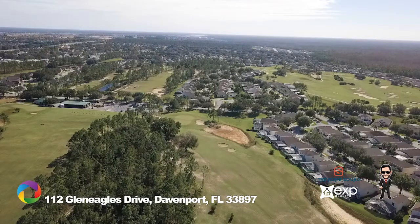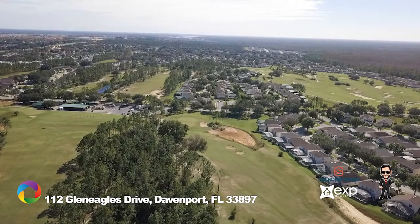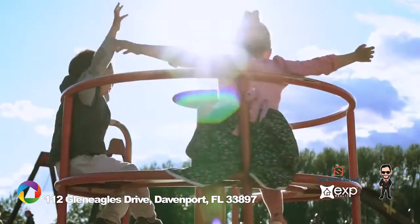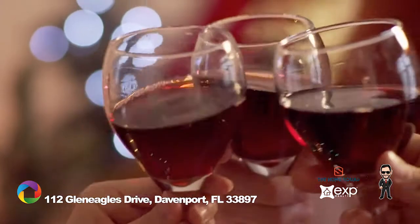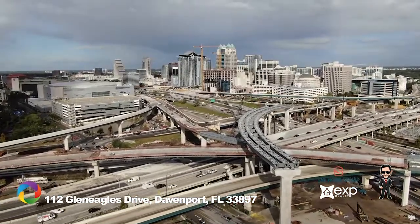The neighborhood is rich with outdoor amenities to keep you and your family outside and active: golf, tennis, community pool, driving range, kids playground, golf clubhouse, and community dog park. It has it all. Close to convenient dining, shopping, and just a short drive to the major highways and the attractions.